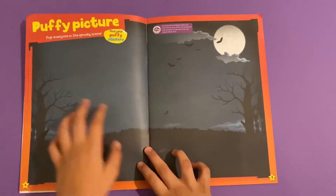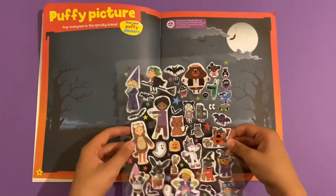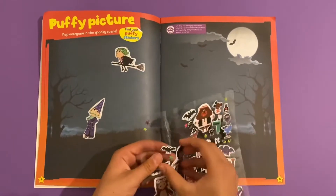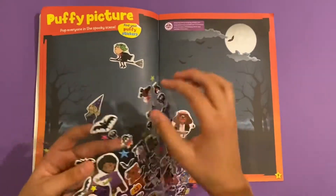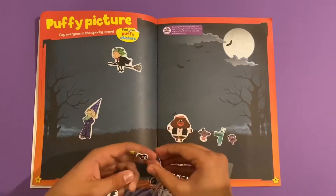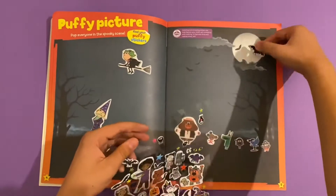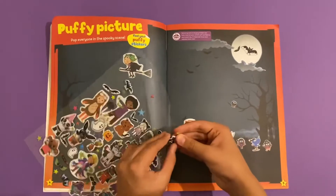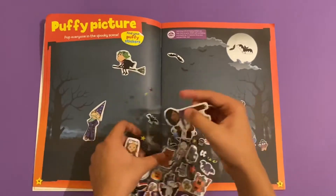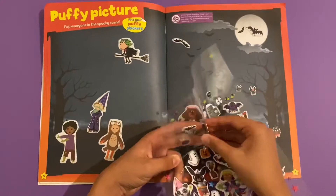Next we've got a puffy picture - pop everyone in the spooky scene using these stickers. I'm going to stick Lola flying in the sky, put the buggy looking in the schools here. There's Betty - yeah, there she is. We can stick on a bat in the moon, stick on some spiders, put that one there, then we can put on Doug and Eve and Waffle. Doug goes right there, and Eve here - she's dressed as an owl - and here's Waffle.